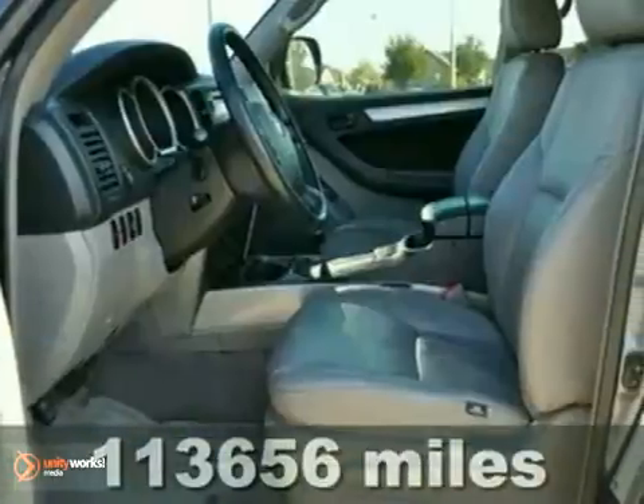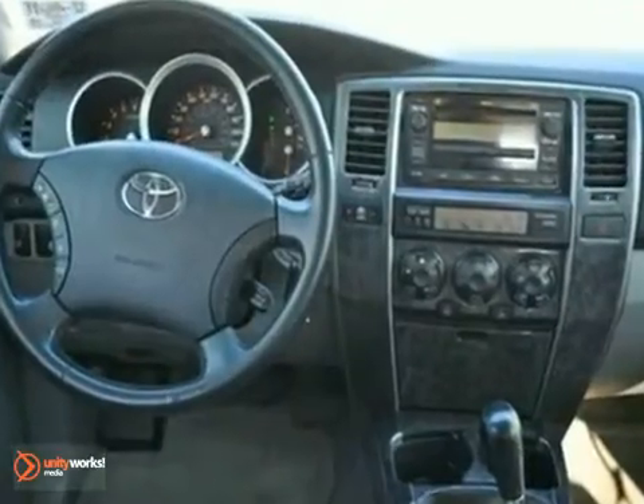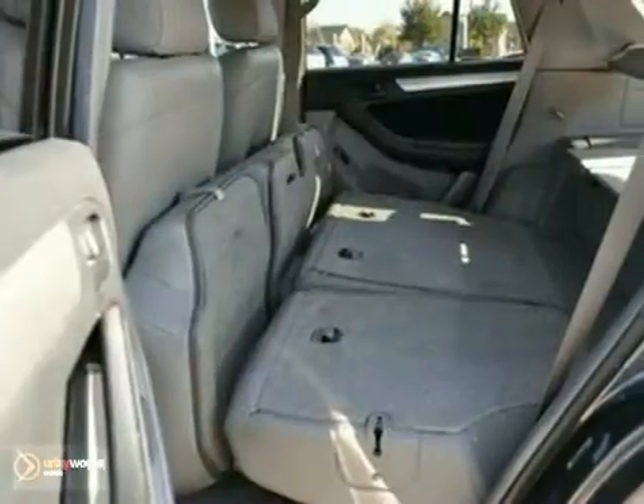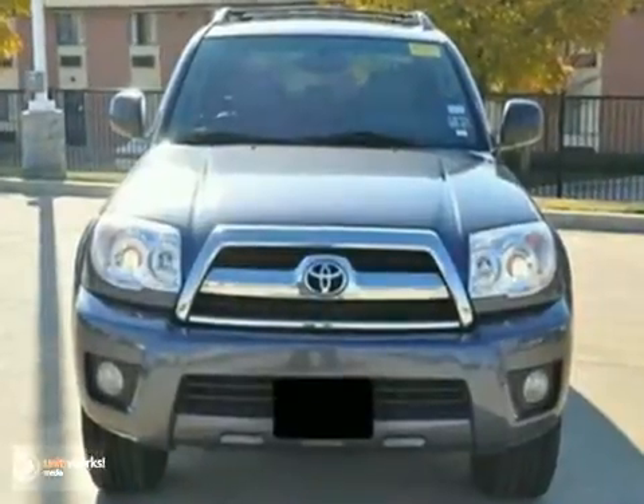It has aluminum wheels and stability control. It also features a CD player, an iPod input, and keyless entry. Add to that steering wheel stereo controls, running boards, and privacy glass, and you have an attractive vehicle looking for a new home.